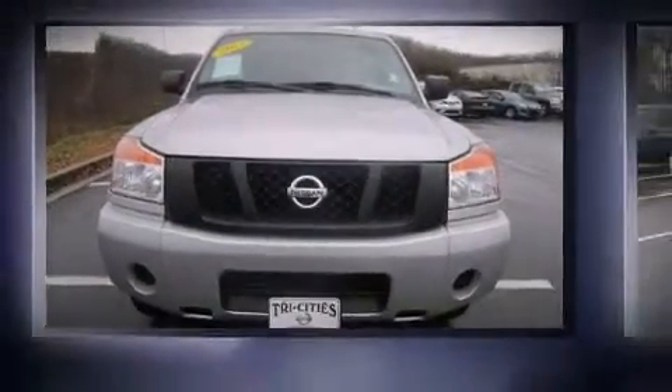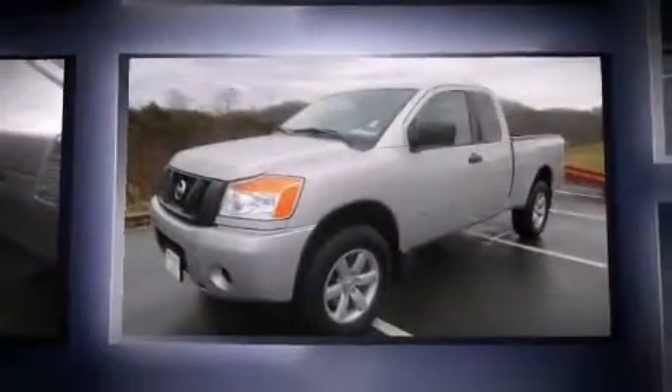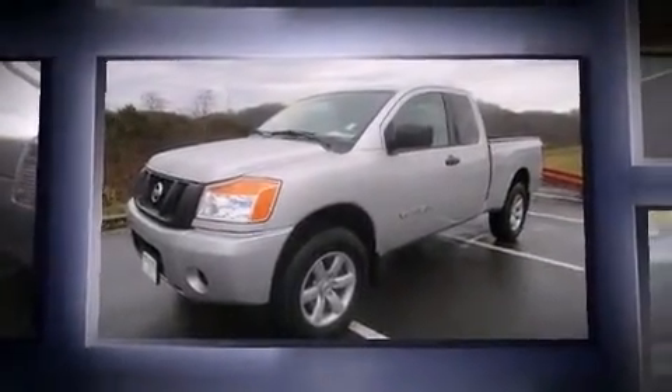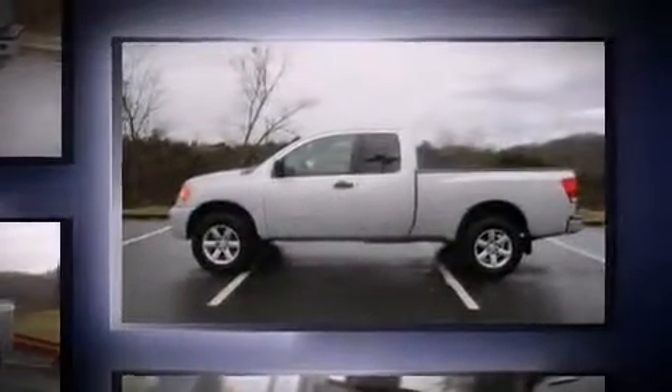Climb inside the 2012 Nissan Titan. This four-door, six-passenger truck has just over 15,000 miles. It features an automatic transmission, four-wheel drive, and a powerful eight-cylinder engine.